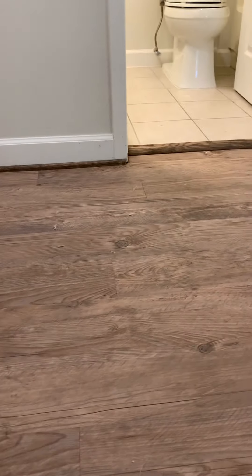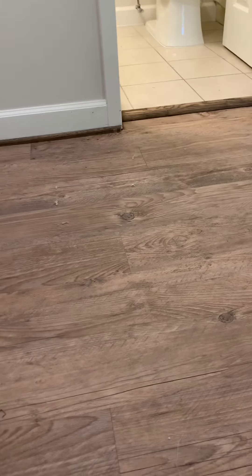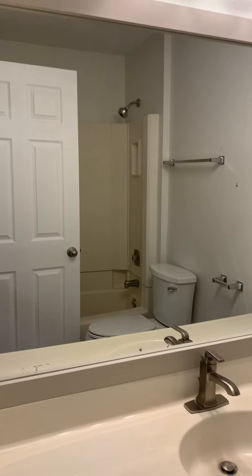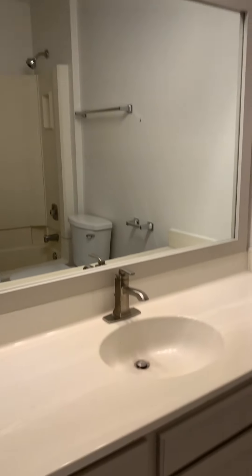Then we're going to go upstairs. This is new carpet — it's freshly painted as well. When you get up here, it's got the thick wood up here. You've got your hall bath, and then the bathtub-shower combo.